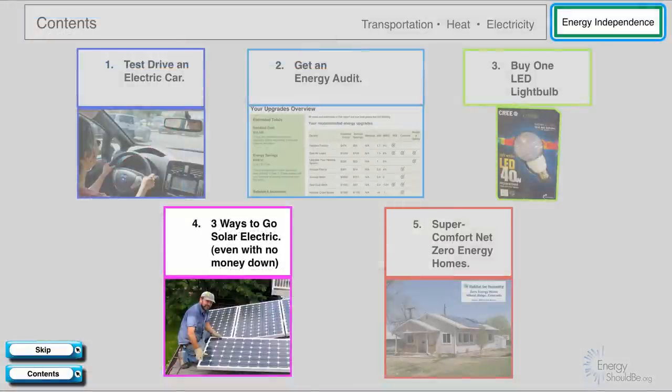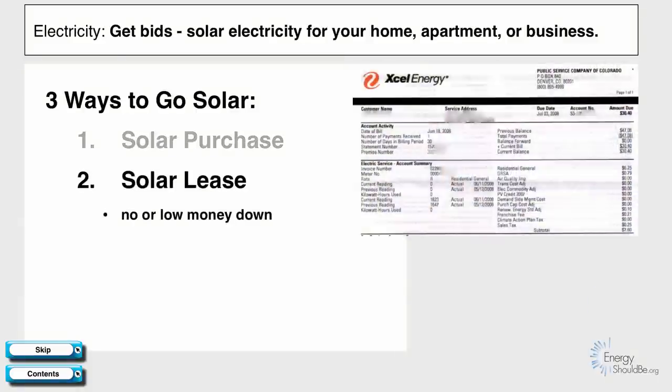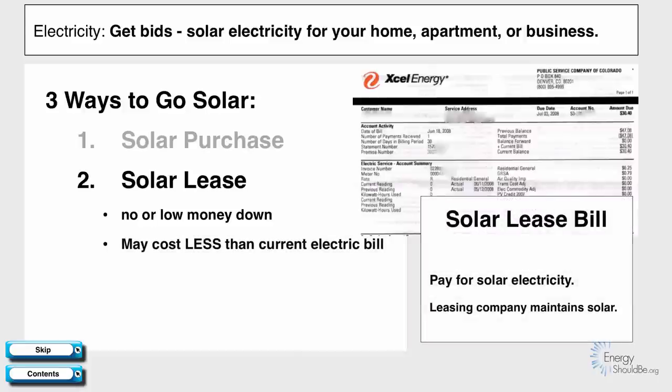Energy independence and going solar, even with no money down. There are three ways to go solar. First is traditional: get a bid, write a check, and have solar installed on your house — you own and maintain it. The second way is a solar lease, which can be no or low money down. You end up getting two bills — one from your current electricity company for less money, and a solar lease bill where you pay for just the solar electricity generated. The two together may actually cost less than your current electric bill, and the solar leasing company maintains the system for you.